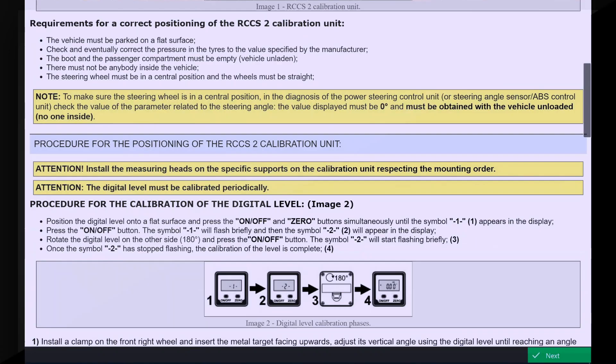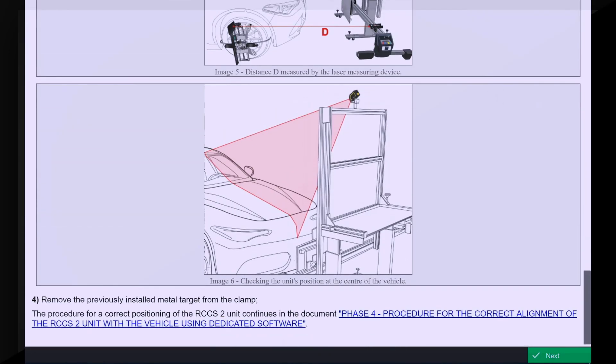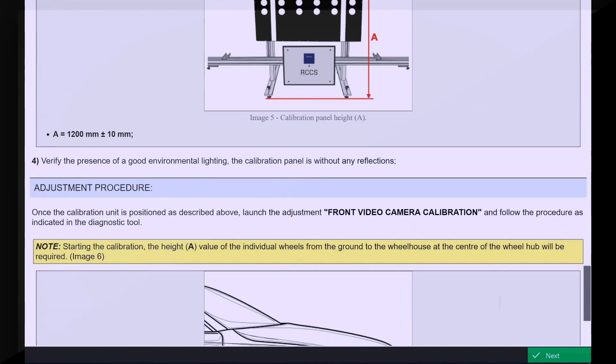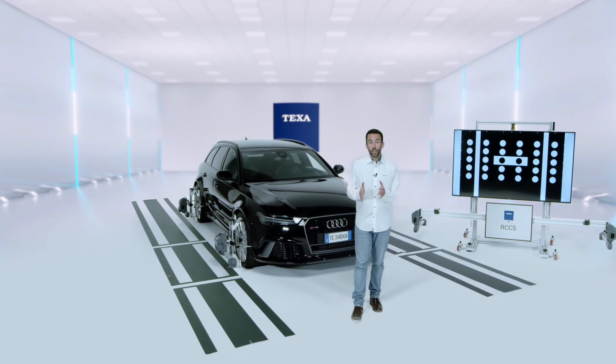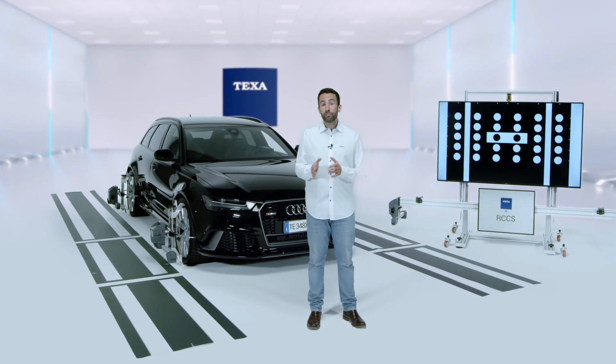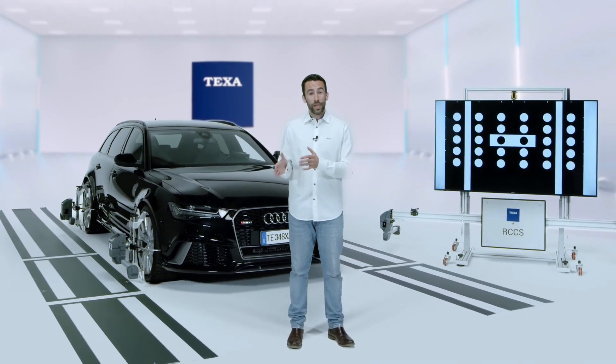IDC5 also guides the user on how to position the vehicle correctly, thanks to help sheets with detailed instructions for each make and model. This is because, in order to carry out a calibration properly and professionally, aligning the unit perfectly to the vehicle is essential, as well as checking wheel toe.